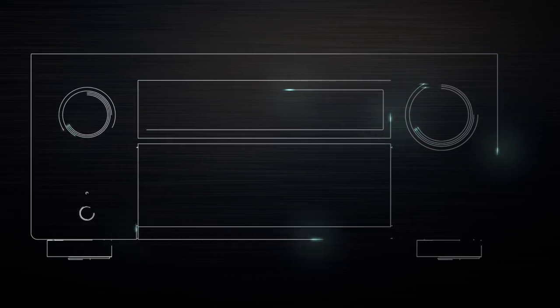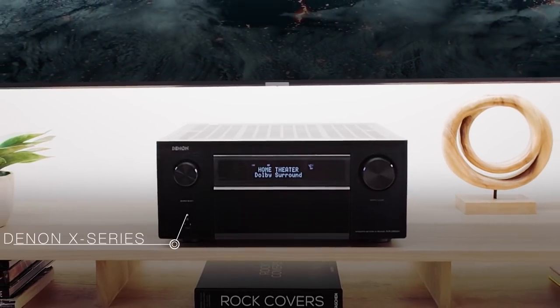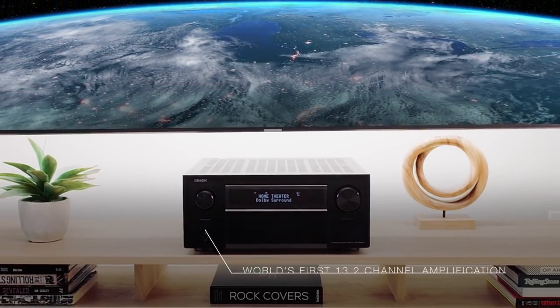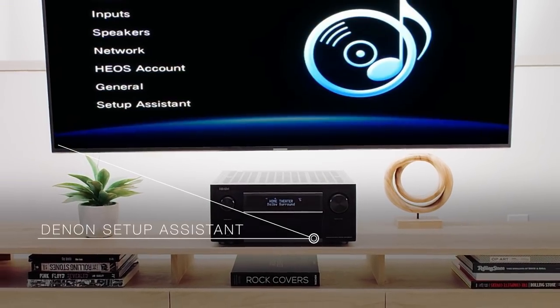Go beyond the movie theater with the Denon X-Series and the flagship AVR-X8500H — the world's most powerful multi-dimensional receiver ever made by Denon. Adding another achievement to a more than 100-year legacy of firsts, built on high-quality Japanese precision.